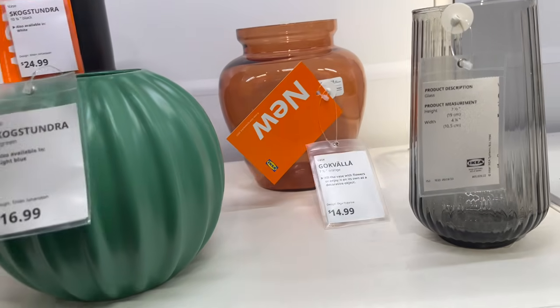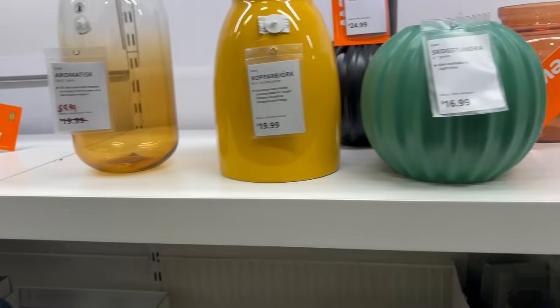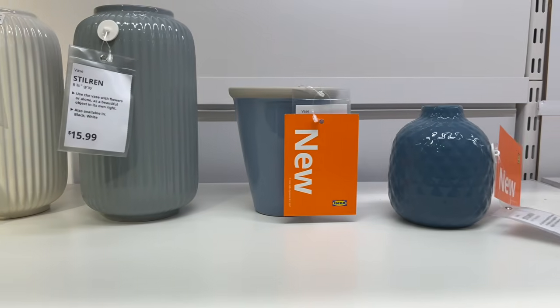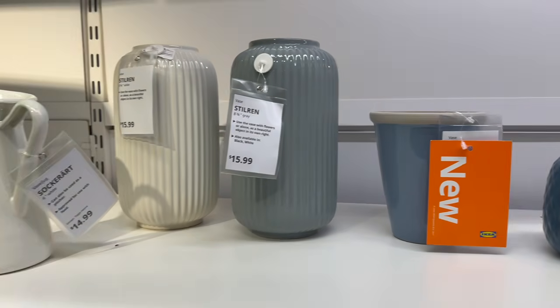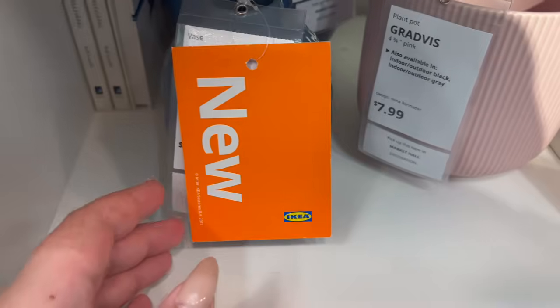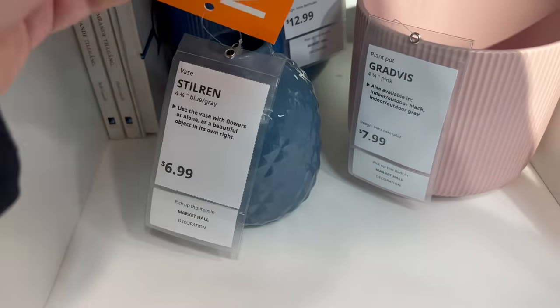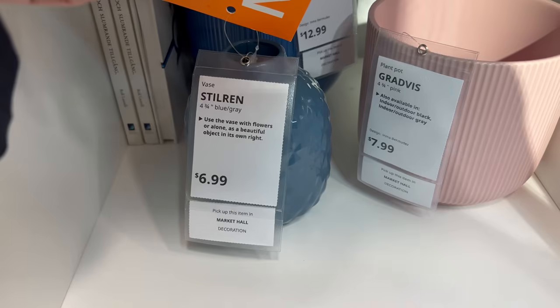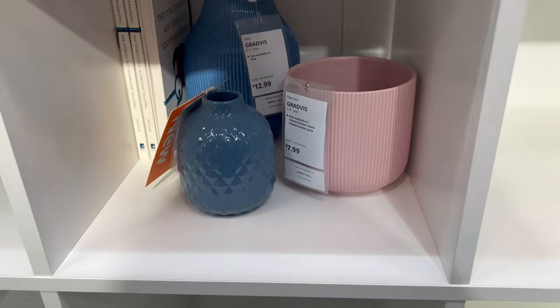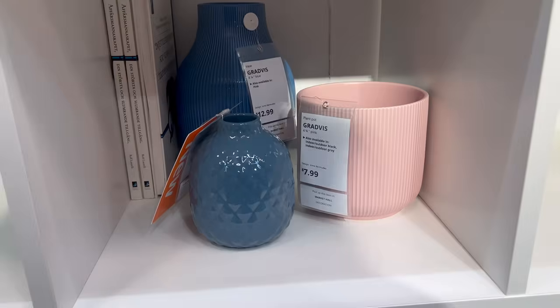That is everything new at Ikea in May of 2024 — they have tons of new items, so head to your local store to start shopping. Let me know in the comments what you're going to pick up — I picked up those pillowcases and a few frames. What do you love, what do you hate? Are you shopping at Ikea in May of 2024? If you liked today's video, please don't forget to smash that subscribe button, and until next time, have a beautiful day.